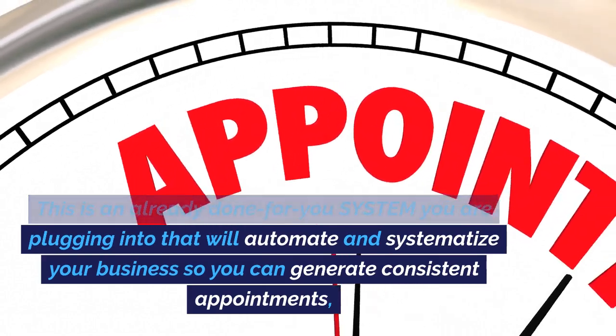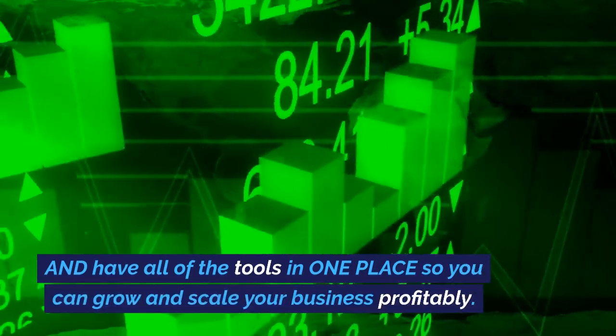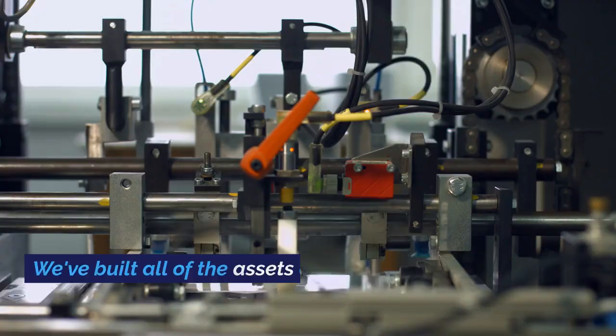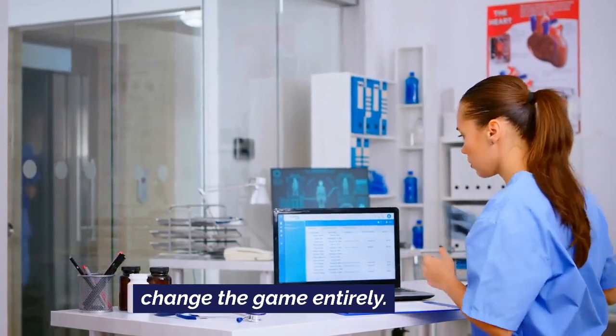This is an already done-for-you system you are plugging into that will automate and systematize your business so you can generate consistent appointments. Have all of the tools in one place so you can grow and scale your business profitably. And the best part? We've built all of the assets and automations for you.